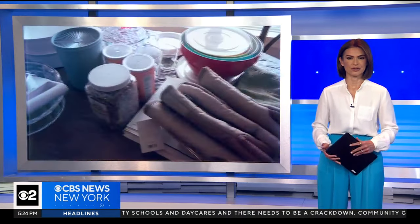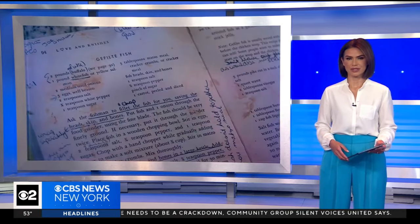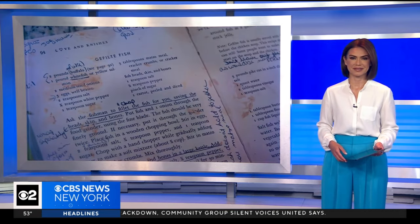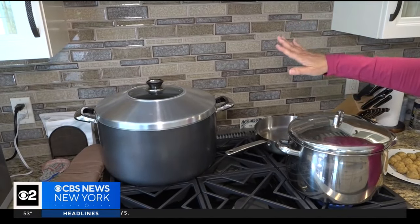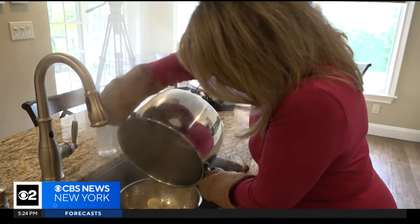CBS 2's Christy Kalishian introduces us to a group of Long Island women who bond over their unique traditions passed down from relatives. We met with Marjorie Hoffman and friends Debbie Volk and Jordana Levine in her Great Neck kitchen — they call themselves the Gefilte Gals.